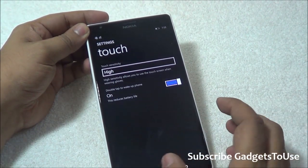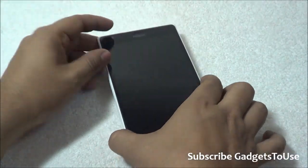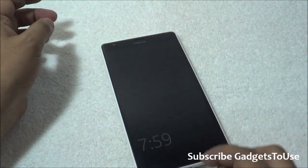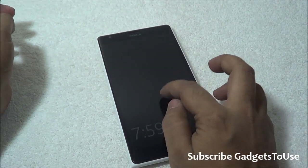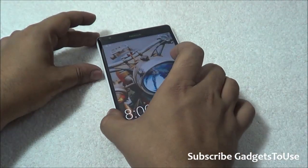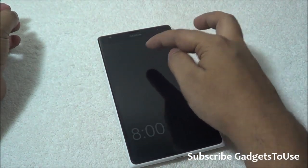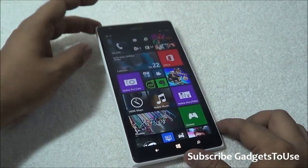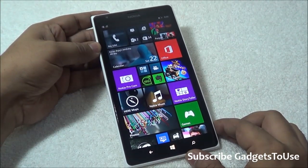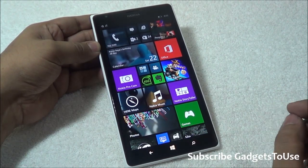It won't consume too much battery, so you can always use this feature if you'd like to. Now if the phone is locked and you can see the date, and you double tap on the screen it will wake up. You don't need to double tap on any specific part — you can do it anywhere on the screen and it will wake up. This is how you can have double tap to wake up on Windows Phone running Windows Phone 8.1.